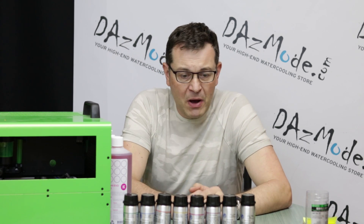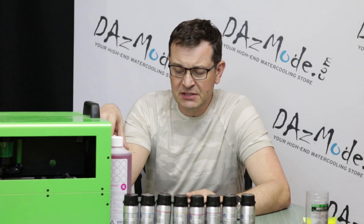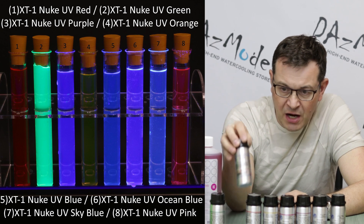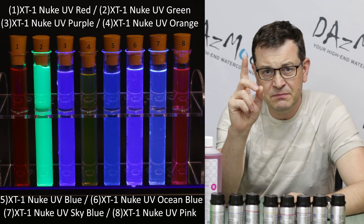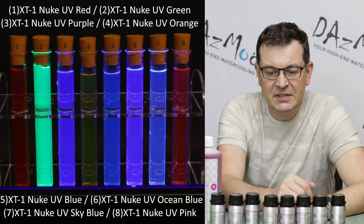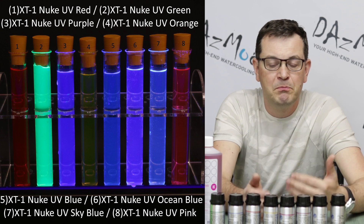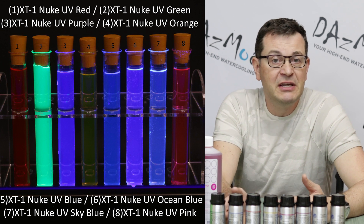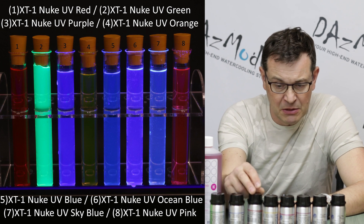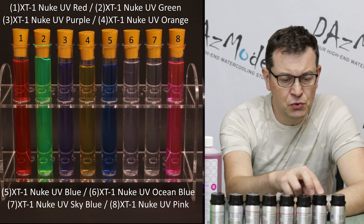So what do we know about XT1? First of all, the characteristics in terms of colors: we have clear — the same as this one here — and we have green UV, blue UV, and red UV. I'd like to remind you guys, there's no such thing as a true red UV — it basically doesn't exist. Red UV is a weird mix of purple and orange just pretending to be red, and it doesn't glow as well as green. So if you expect things to pop like crazy like in a green build, it will never happen with red, so keep that in mind. But nevertheless, we have red UV, orange, and purple.